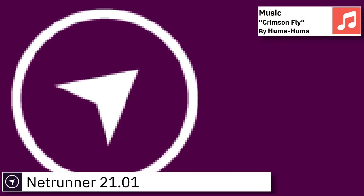Welcome back. In this video I am going to show an overview of the latest version of Netrunner and some of the applications pre-installed.